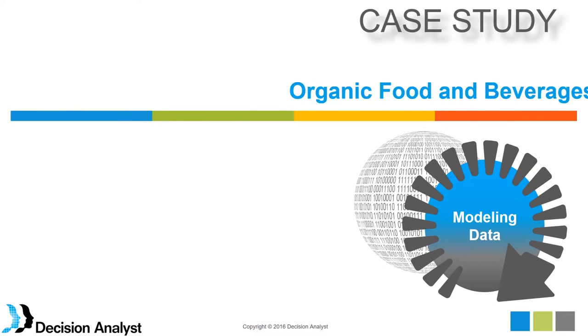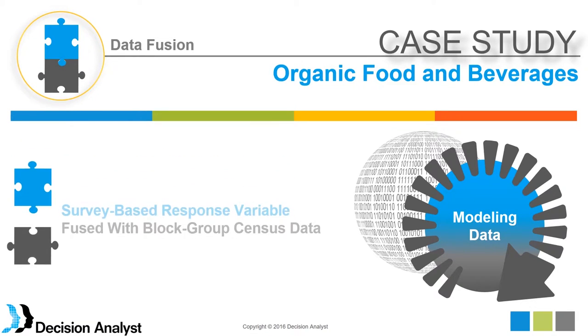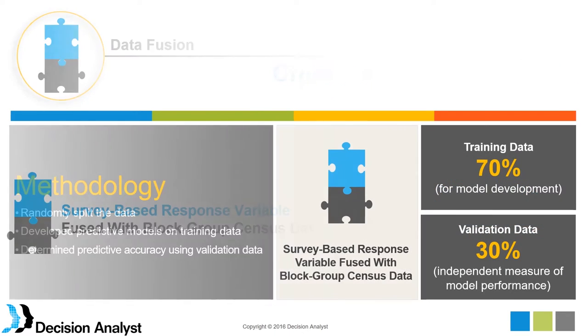In this particular case, we took the survey-based response variable and the block group census data and fused them together. The method was to know the address of the survey respondents, identify the block group they live in, and then bring in all of the block group data. Envision adding hundreds or even thousands of additional variables to the survey dataset — all of those additional variables are then available for predictive modeling.